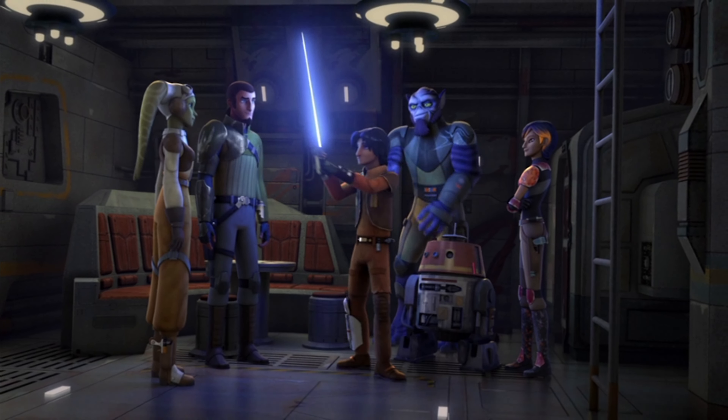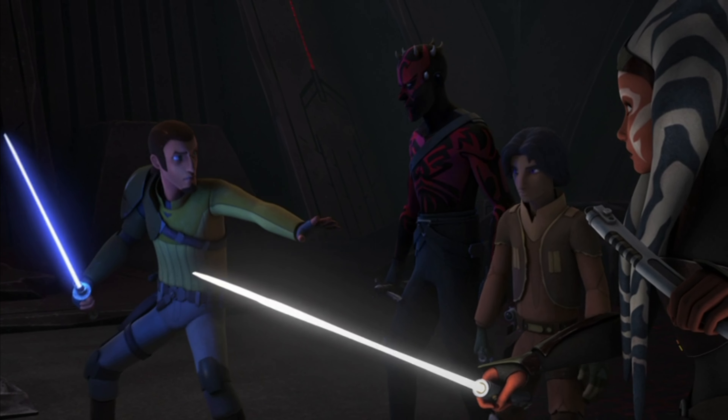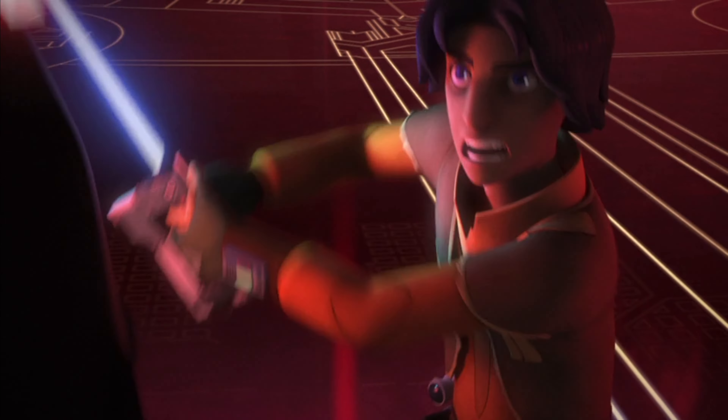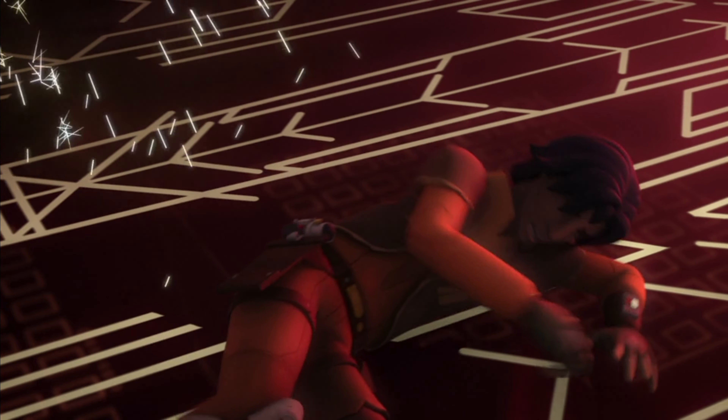The lightsaber I have today is Ezra Bridger's second lightsaber. His first lightsaber was constructed sometime after he was found by Kanan Jarrus, who began his training. The first lightsaber was powered by a blue kyber crystal and had a unique design resembling a blaster. It actually had the ability to fire shots, giving Ezra a ranged attack when he couldn't close in on his enemies.